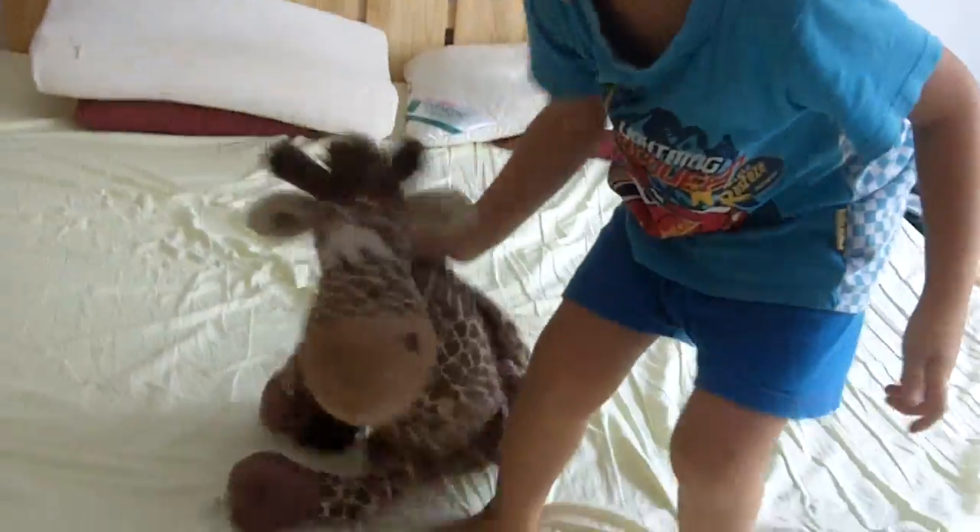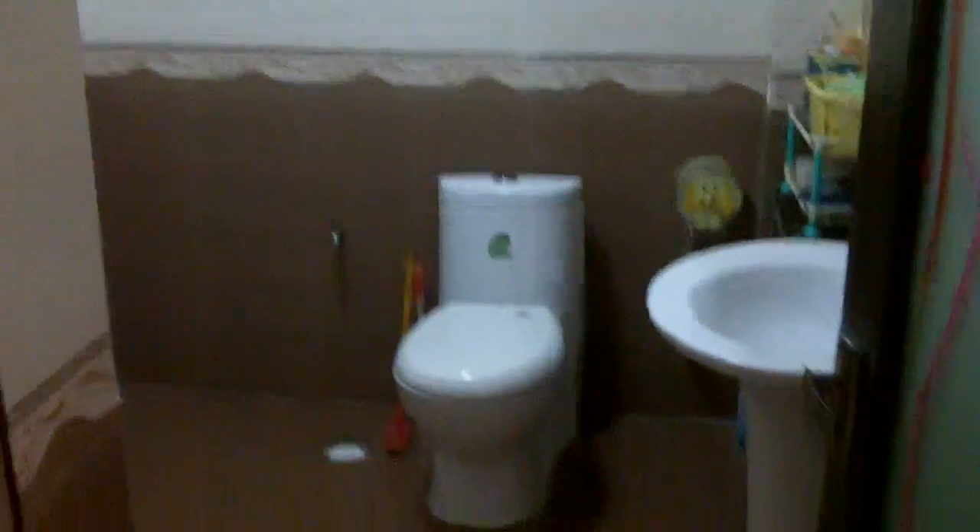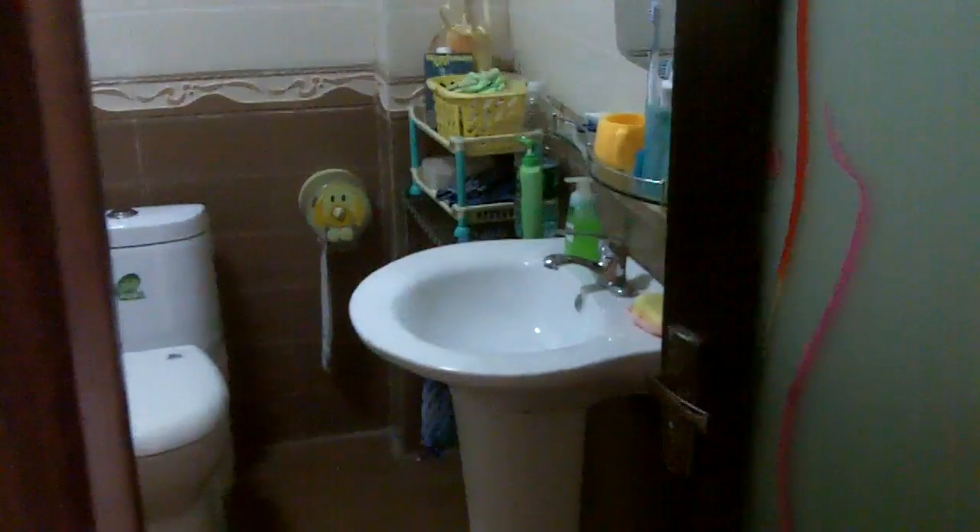And here's a stuffed animal who can jump too. And I can fly! Here's another bathroom that we've got here — it's got a lot of space that we don't get to use. Here's my friend elephant.